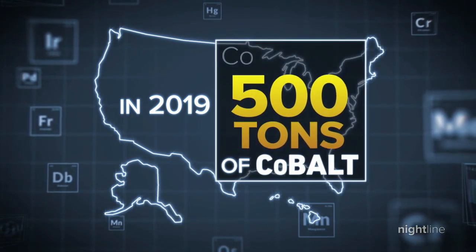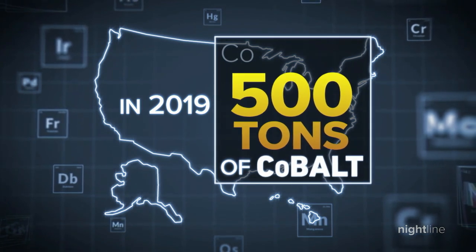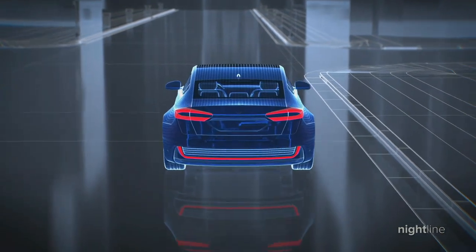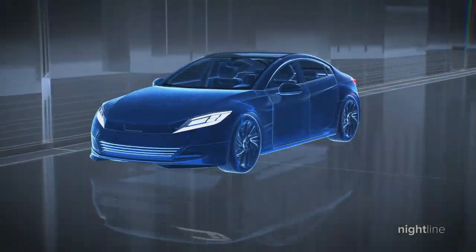In 2019, the U.S. produced roughly 500 tons of cobalt. But that wasn't from direct cobalt mining — it was just a byproduct of other mined material. But now, as the need for EVs and battery storage soar, we need significantly more cobalt.